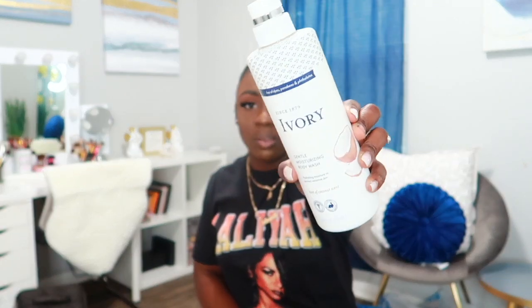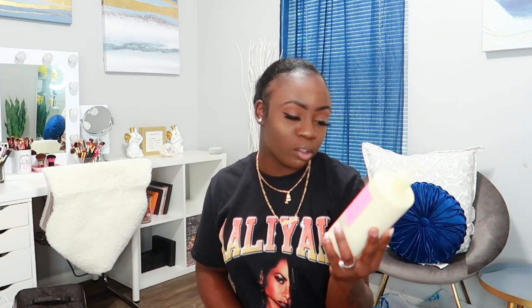These body washes last a long time, so that's why I only got two. I also got an Ivory Gentle Moisturizing Body Wash in coconut — y'all know I love my coconut scents. Then I have the Soap and Glory Smoothie Star Moisturizing Body Lotion — the wording on the bottle is a lot, but this one is scented with almond and vanilla. It has a nice vanilla scent, not too heavy and not too light. Just to clarify, this one is a lotion, not a body wash.